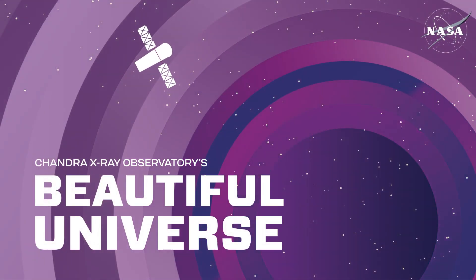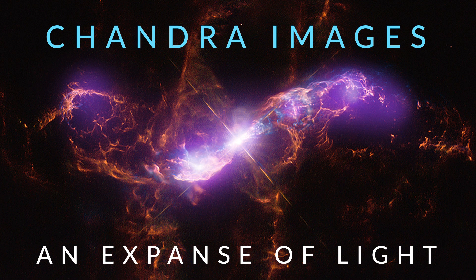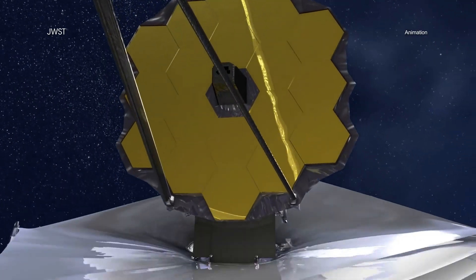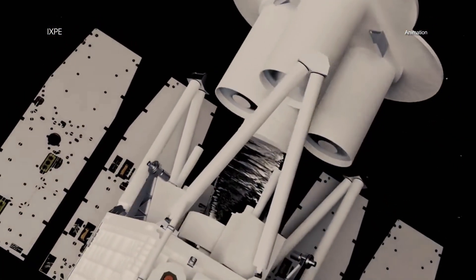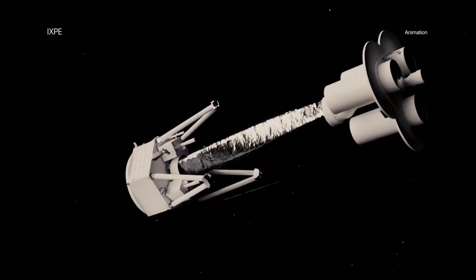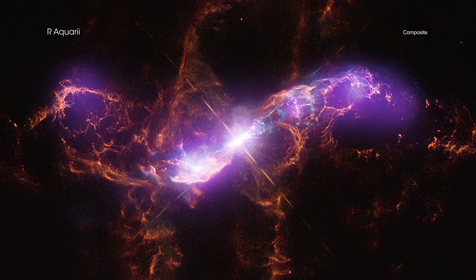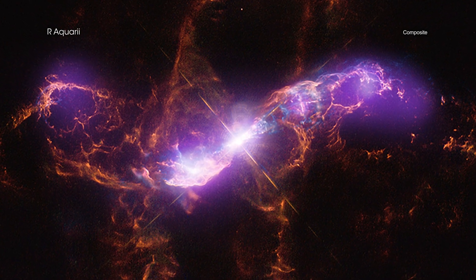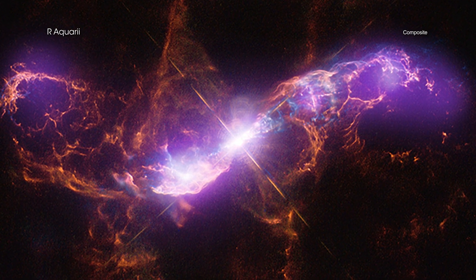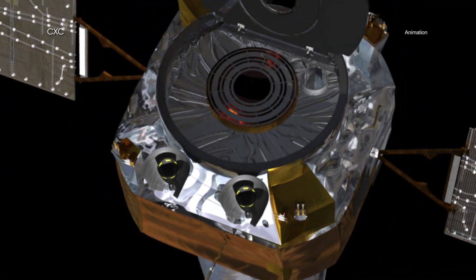Visit Chandra's Beautiful Universe: Chandra Images — An Expanse of Light. The recent launches of the James Webb Space Telescope and the Imaging X-Ray Polarimetry Explorer, or IXPE, by NASA and its international partners are excellent reminders that the universe emits light, or energy, in many different forms. To fully investigate cosmic objects and phenomena, scientists need telescopes that can detect light across what is known as the electromagnetic spectrum.